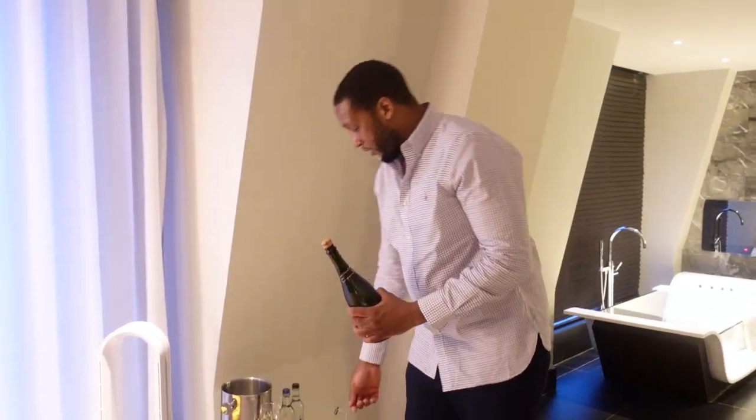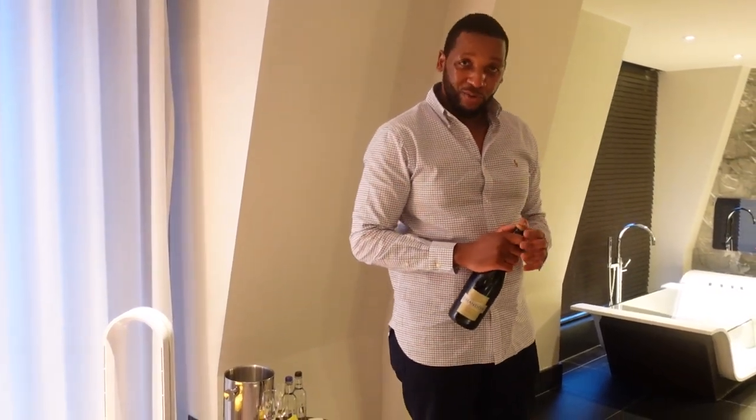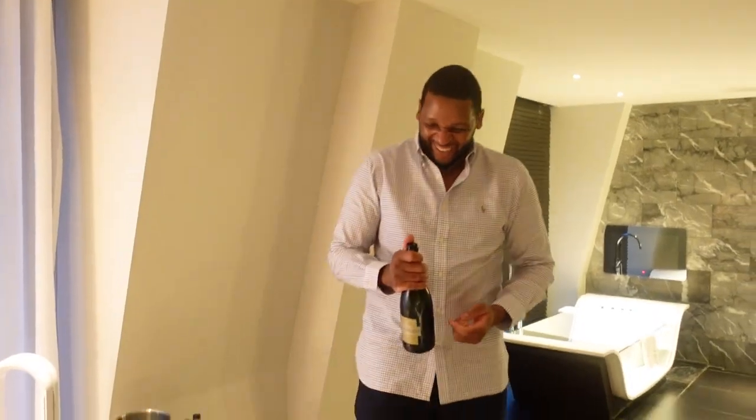I guess I've shown you guys all there is to show about this fantastic suite, so allow me to enjoy the luxuries of this room and this little gift that has been left for me. I'm going to be very careful popping this so the cork doesn't fly out and smash the B&O TVs — those are really expensive. I'm going to aim it at my video camera instead.